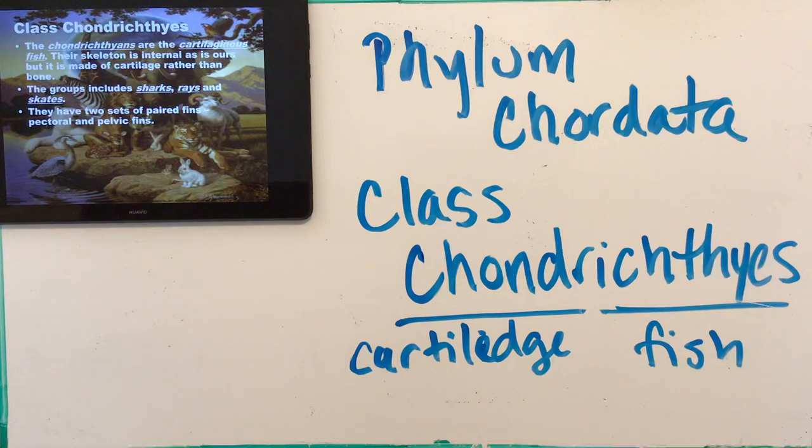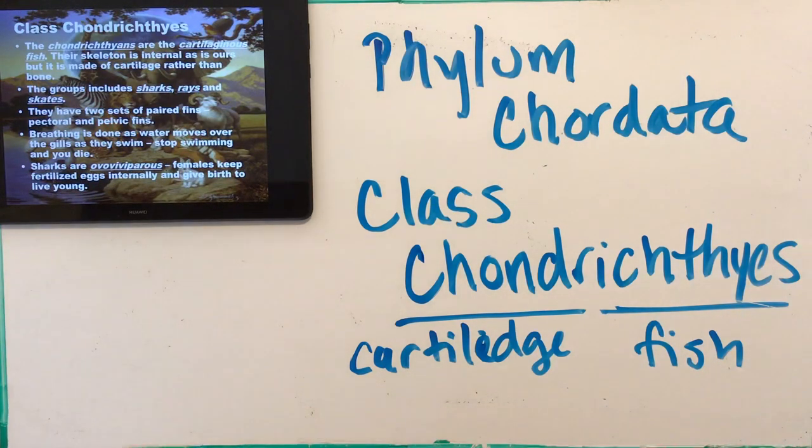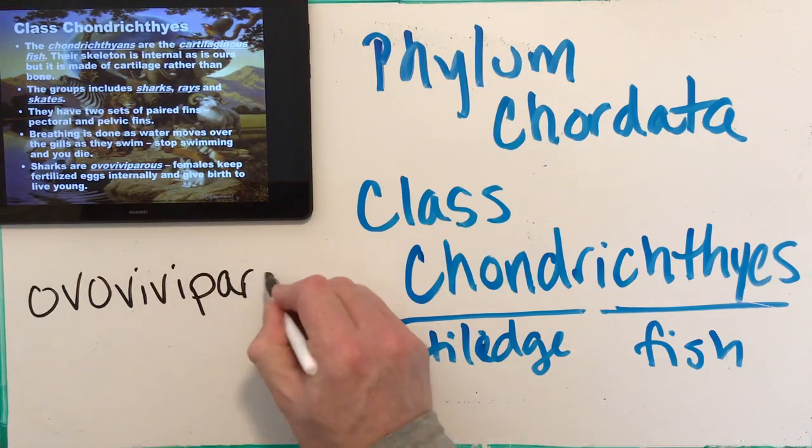Chondrichthyes have two sets of paired fins: pectoral fins, which come out of the chest area (like working out your pecs on chest day), and pelvic fins, located lower where your legs meet the body. Breathing is done as water moves over gills, and they can never stop swimming — sharks and rays must keep moving. When sharks sleep, they go into a trance-like state but still continue moving, because if water stops flowing over their gills, they stop getting oxygen and that means death.